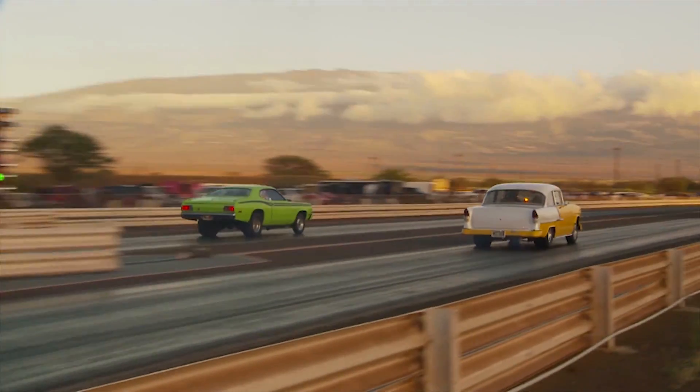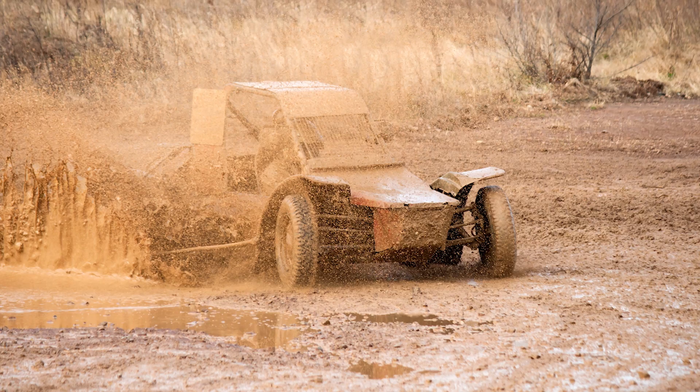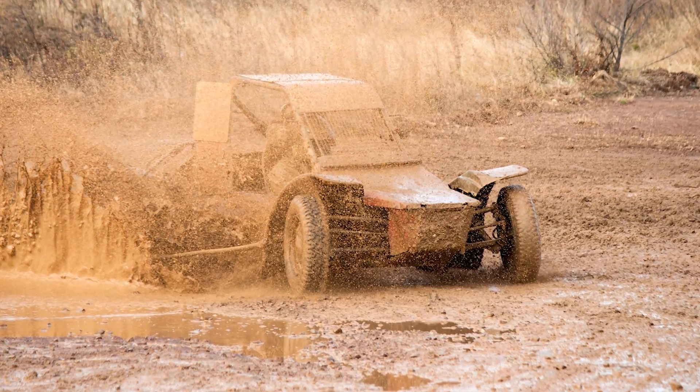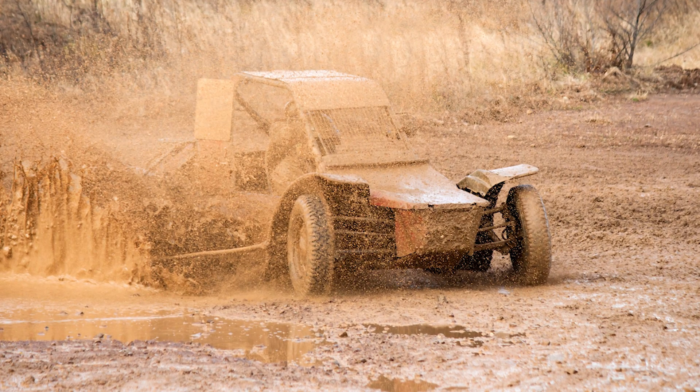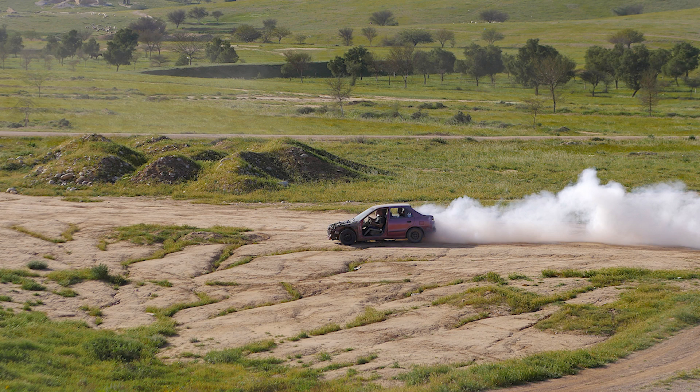They go so fast! Yep, that's just why they did it. Besides running in regular street races, Hot Rods competed with other rebuilt cars in what they called dirt track races — races on oval tracks out in the countryside. Wow, that looks like fun!